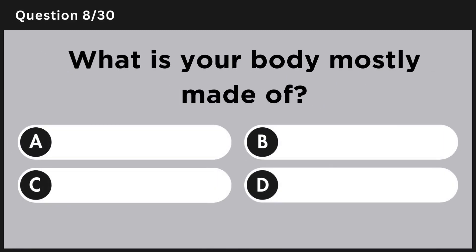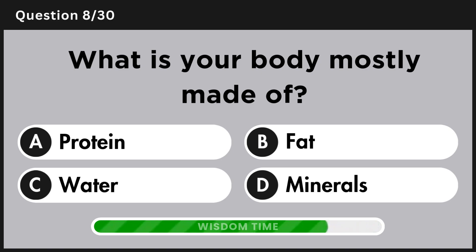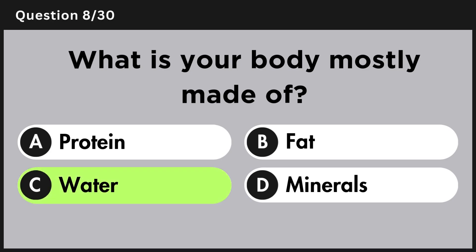What is your body mostly made of? Answer C, water.